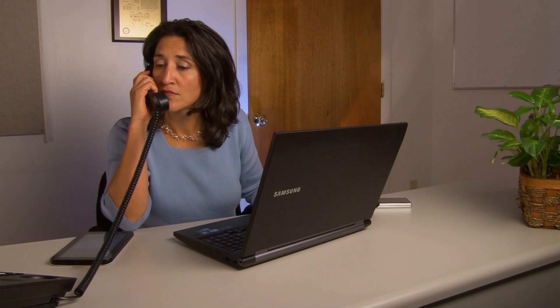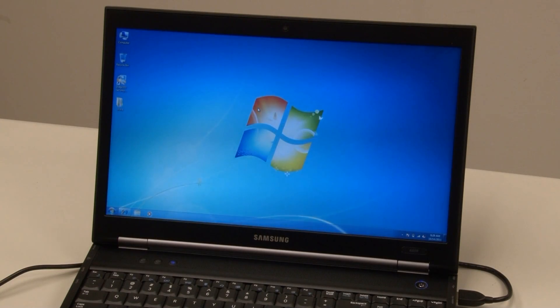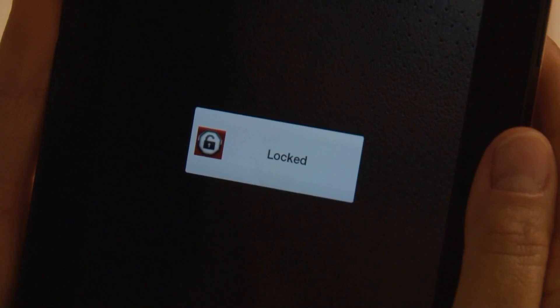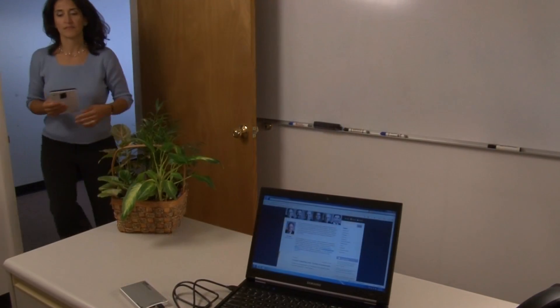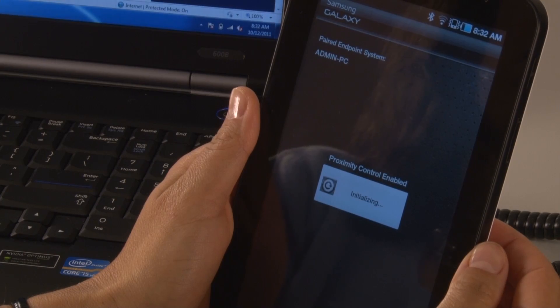Hello? Okay, I'll be right there. Using proximity control, the SED drive is automatically locked when the paired devices are separated, and unlocked when they come back into range.